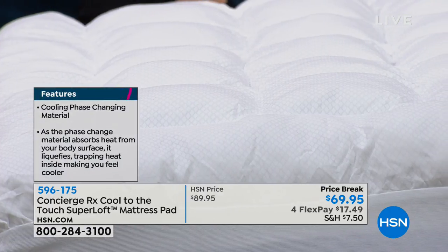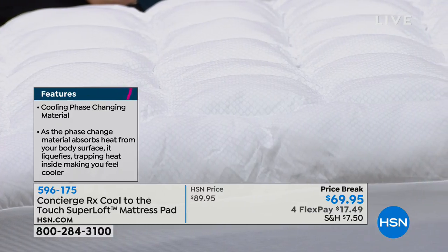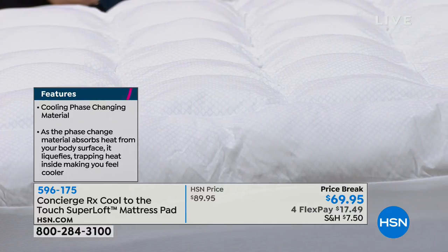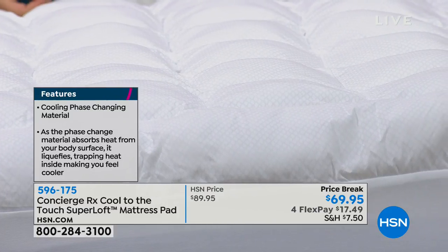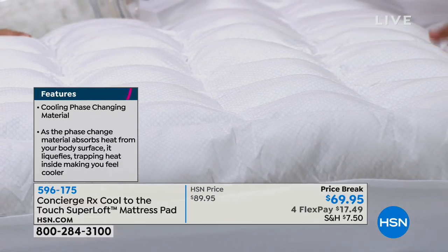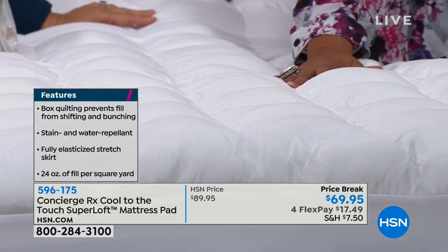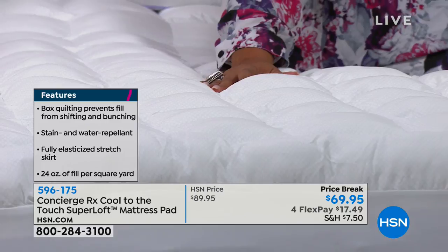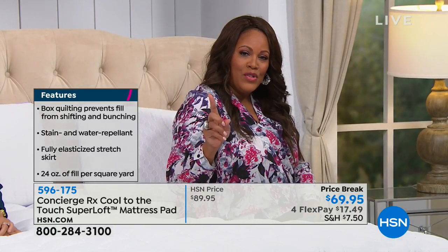A lot of us can't go out and spend $1,000 on a mattress, so this is a remedy. If you're sleeping hot or uncomfortable, maybe you got a memory foam and didn't know it'd make you sleep hot — put this over it. It's incredibly cool. And no matter what size you have — twin, full, queen, king, California king — all sizes, one price: $69.95. We've knocked off $20.